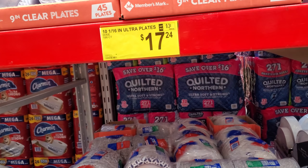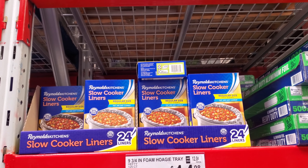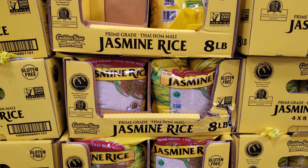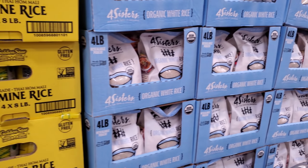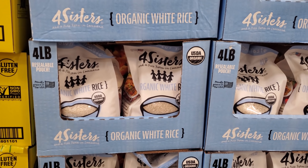Two pounds, $1.86 for $17.24. $8.98 — we have slow cooker liners. I've never used one, I have a little bit at home. $8.98. Eight pound Jasmine rice. And this one — organic white rice, $4.98, and that is a four pound.